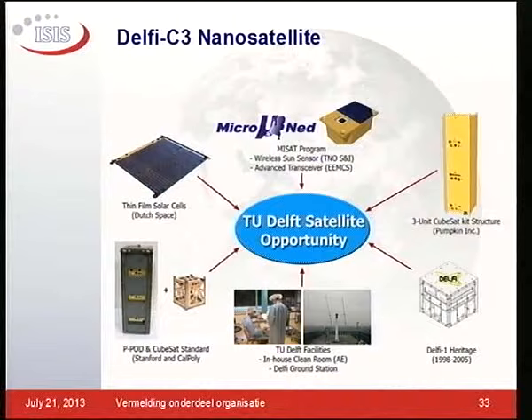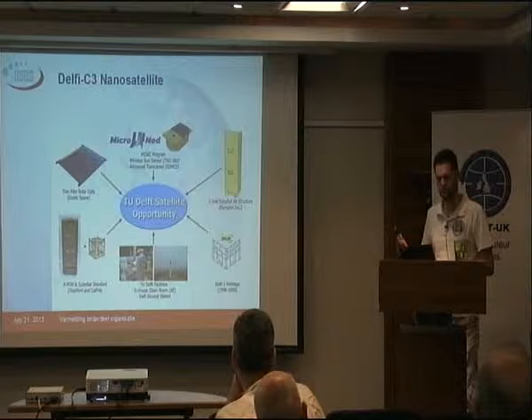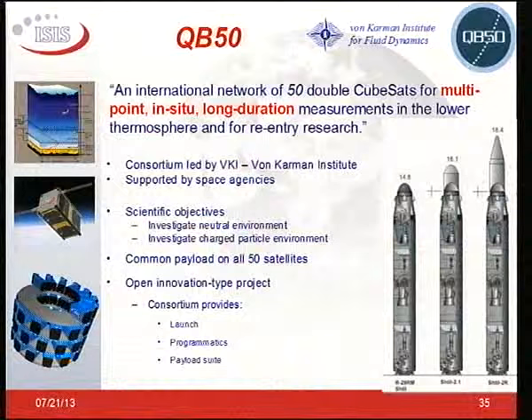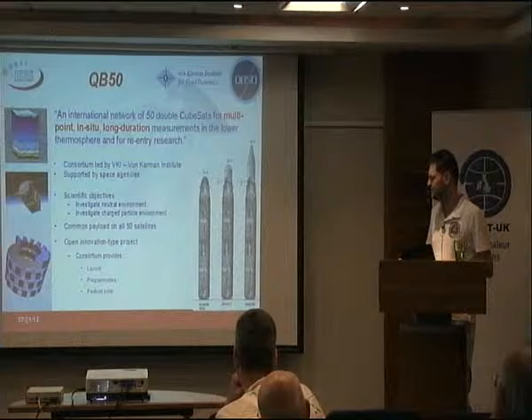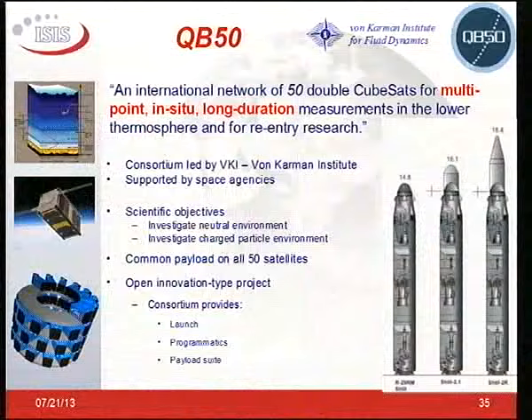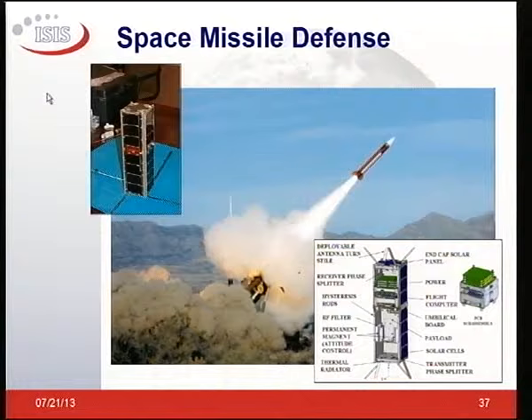Technology and component validation — one example is Delphi C3, where sun sensors and solar panels were tested by industry on a university mission. Scientific applications: QB50 is one of the first scientific applications of a swarm, which will be 50 CubeSats. There's discussion about which rocket it goes on. This is an image of one of the options for a deployer deck — 50 ISIS pods in a ring, which was actually rejected because of constraints.